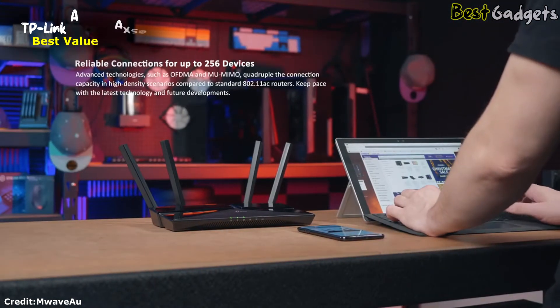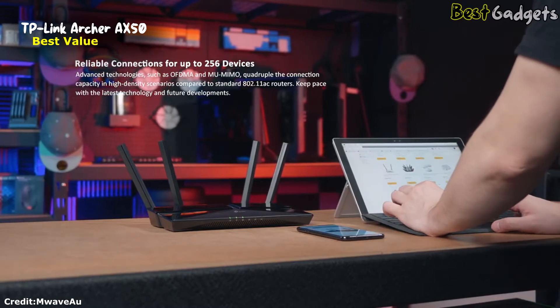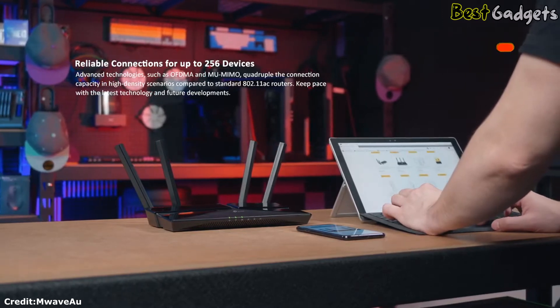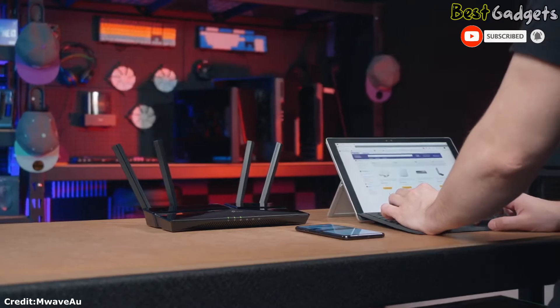It gets reliable connections for up to 256 devices, with advanced technologies such as OFDMA and MU-MIMO, quadrupling connection capacity and high-density scenarios compared to standard 802.11ac. Keep pace with the latest technology and future developments.